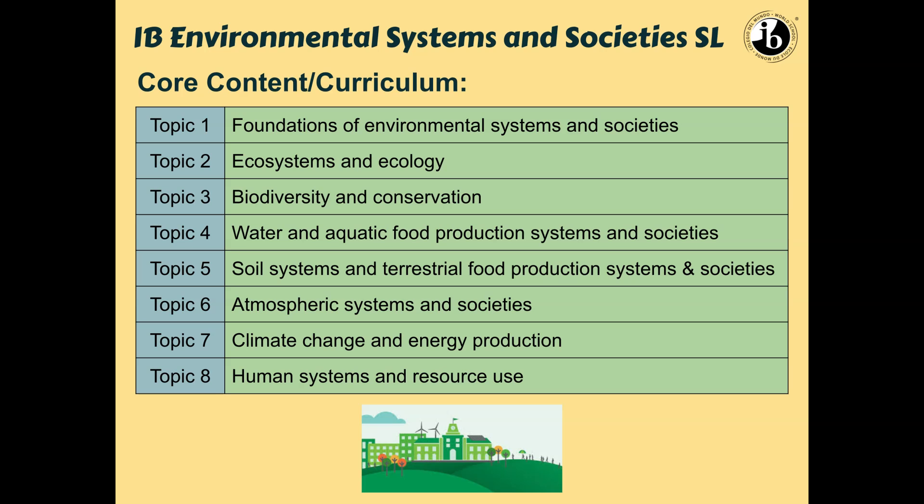In terms of the topics covered, we'll go over eight topics designed by the IB curriculum. It's everything from values to ecosystems, biodiversity, talking about water, talking about soil, and then food that is grown in both water and soil, talking about the atmosphere, climate change, and then human systems and resource use, which includes things like human population and waste.